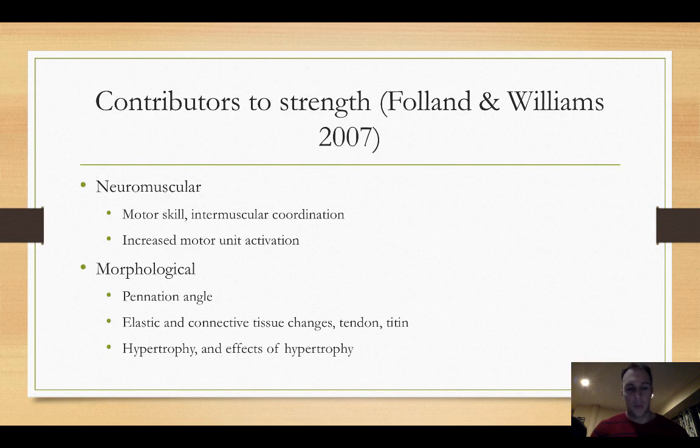First off, let's talk about the contributors to strength as a whole. If anyone has read my Muscle and Strength Pyramid training book, I talk about motor skill, neurological adaptations, and hypertrophy in a general sense. But today we're going to get into more specific adaptations. You can largely categorize them into neuromuscular and morphological.